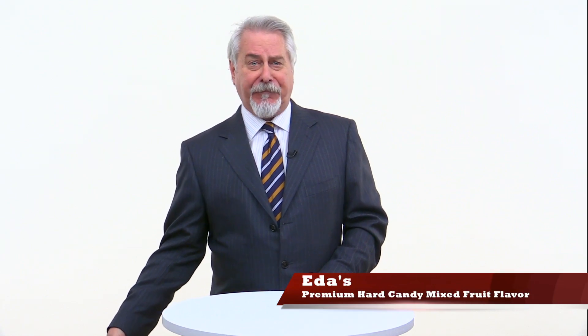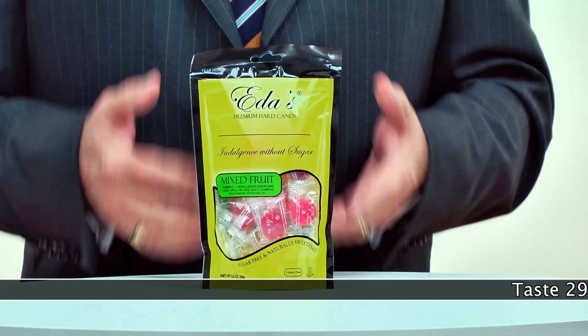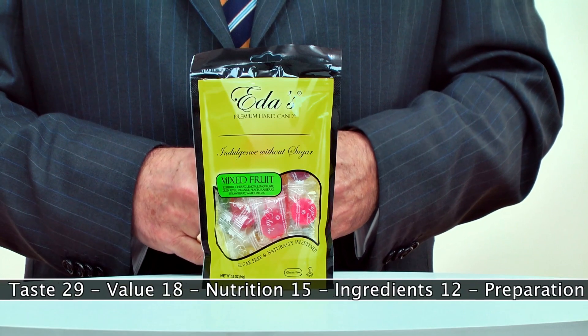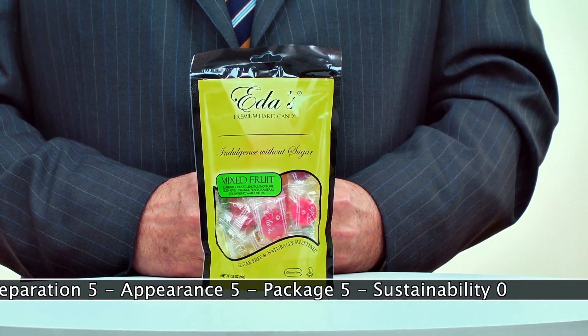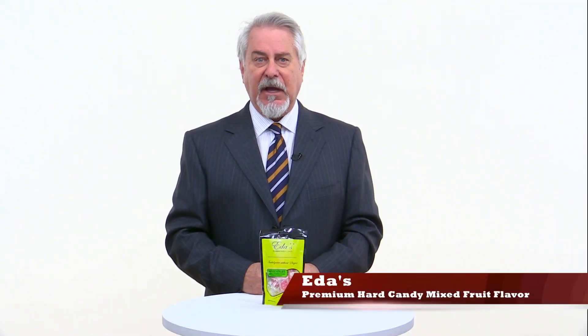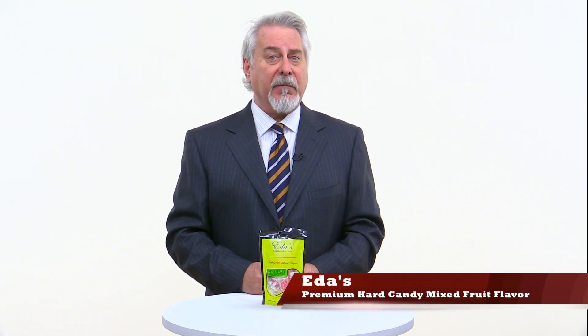Eda's Premium Hard Candy Mixed Fruit Flavor is a hit. If you're looking for a flavorful, sugar-free hard candy, try this. They started out selling these in their own handmade candy store, and now you can get them on the supermarket shelf. Each candy is under 10 calories, zero fat, and zero sugars. Made with sorbitol — not artificial sweeteners. The benefit of sorbitol, besides being a naturally occurring sugar substitute, is minimal absorption of carbs.